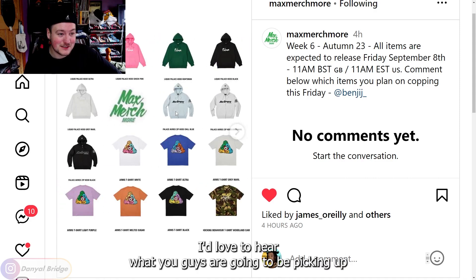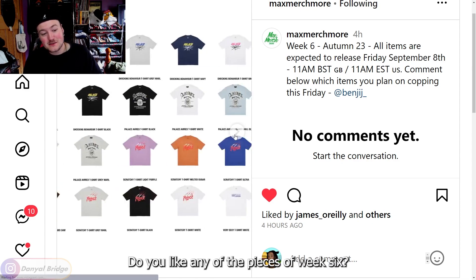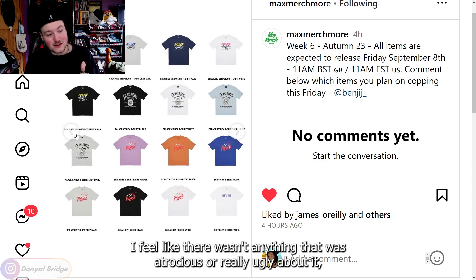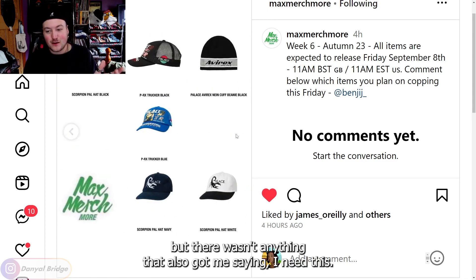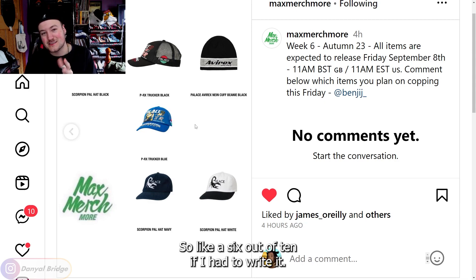I'd love to hear what you guys are going to be picking up, or what you're interested in. Do you like any of the pieces from week six? How do you feel about week six? I feel like it's fine — there wasn't anything atrocious or really ugly, but there wasn't anything that got me saying 'I need this, this is one of the best pieces ever.' It's kind of in the middle — like a six out of 10 if I had to rate it.